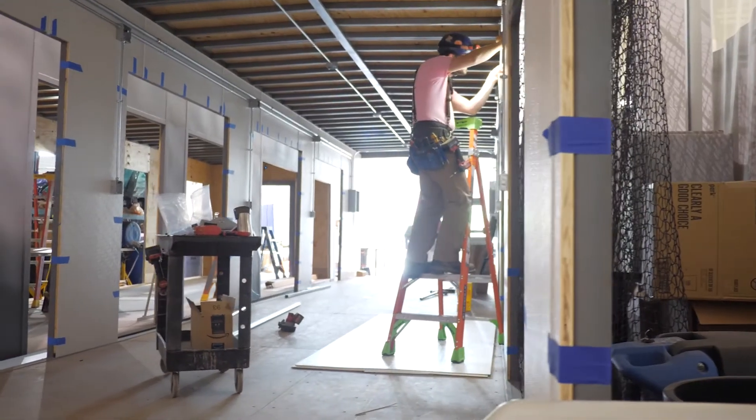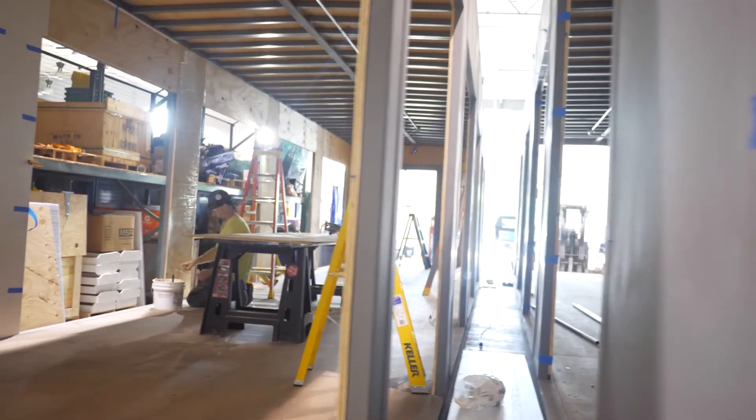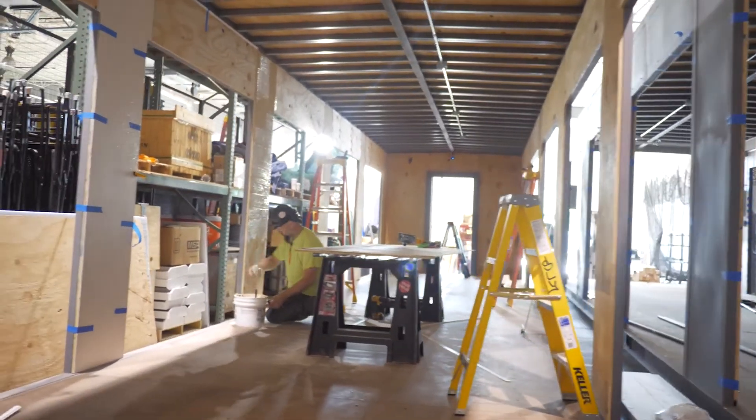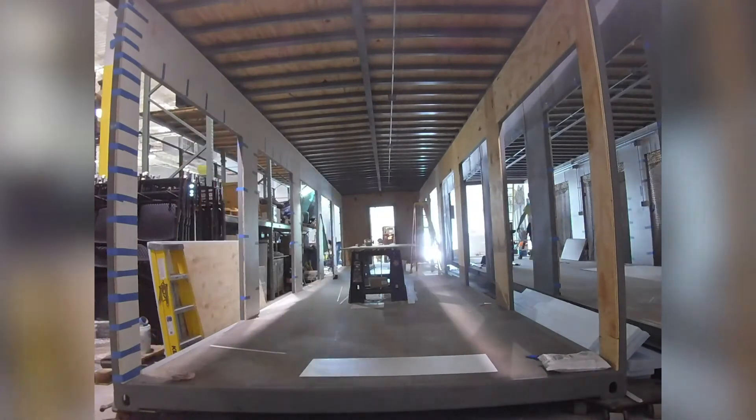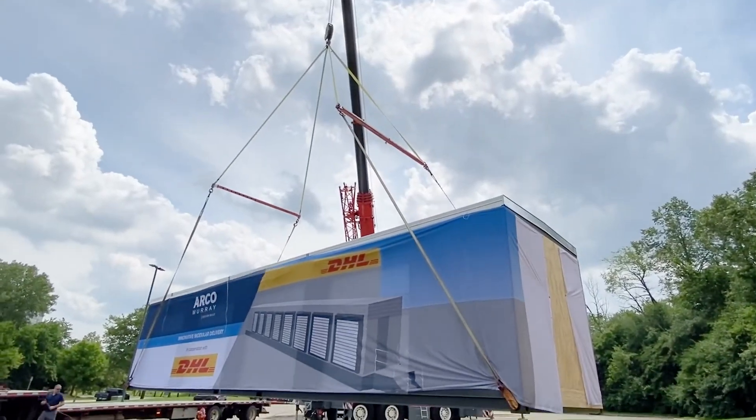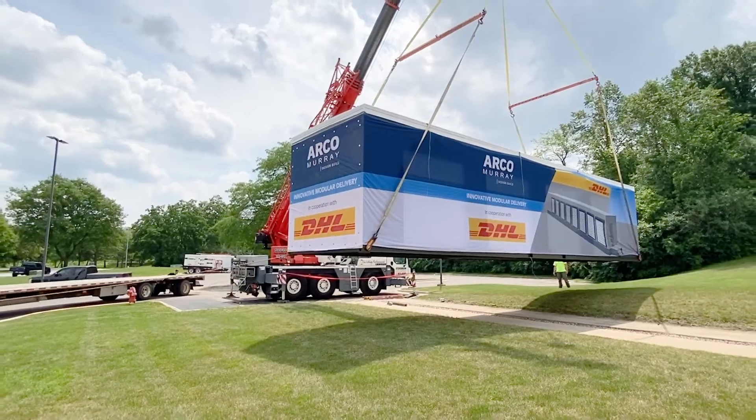One of the benefits of working with ARCO Murray is that as we're putting together design options, the architecture team is working with the project managers. We're able to budget along with the design and provide that in a package to DHL so they can review it operationally and see the cost magnitude.